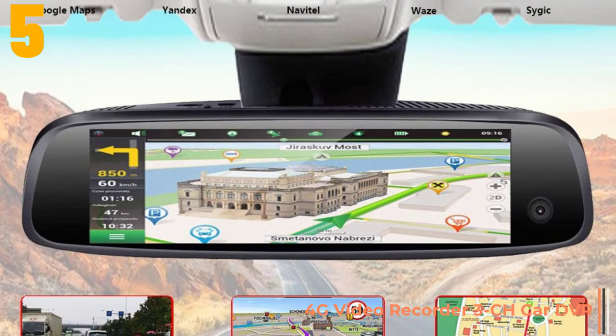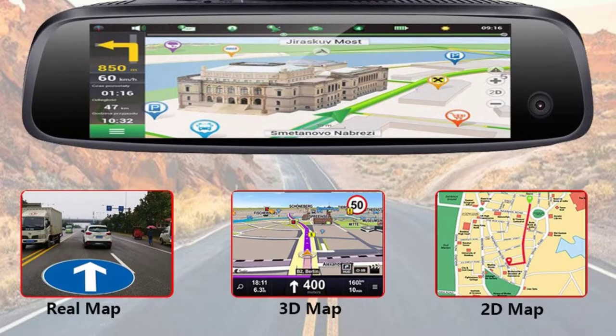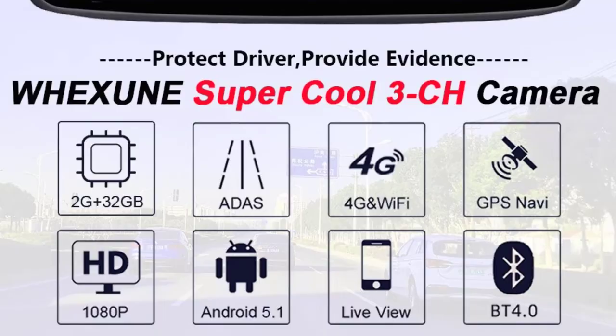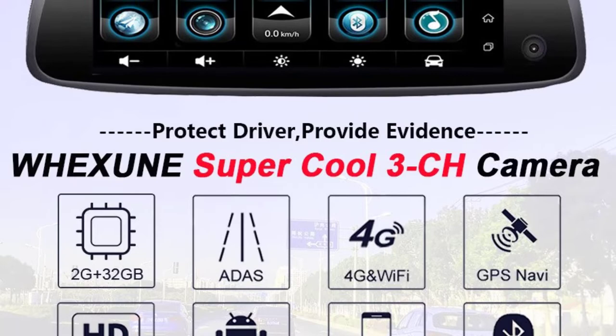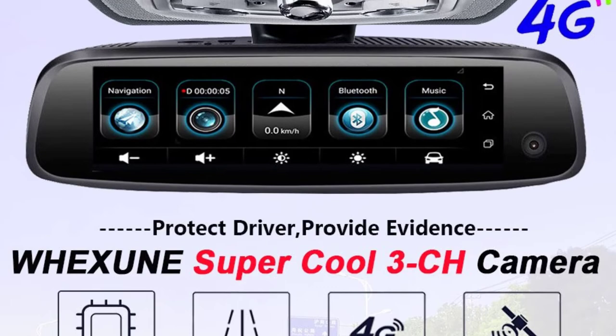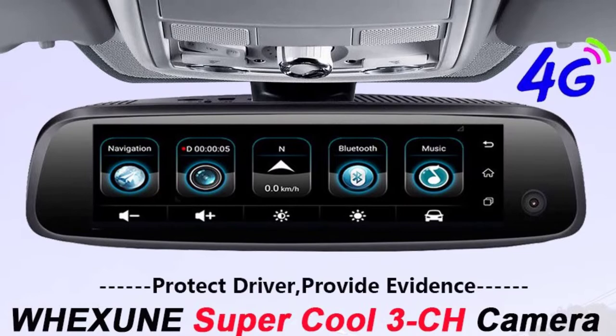Original package: yes. Number of lenses: 3. Camera resolution: 1920 by 1080. GPS logger: external. Pixels: 500 mega. Screen ratio: 16 to 9. Display size: 8 inches. Max external memory: 128G. Video code: H.264.